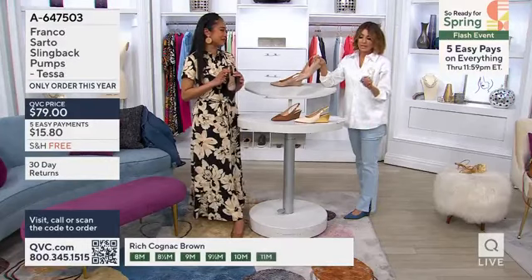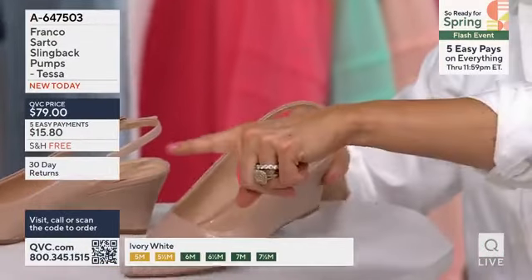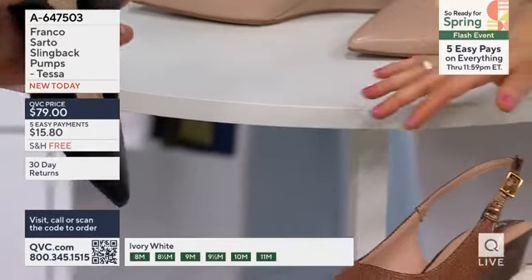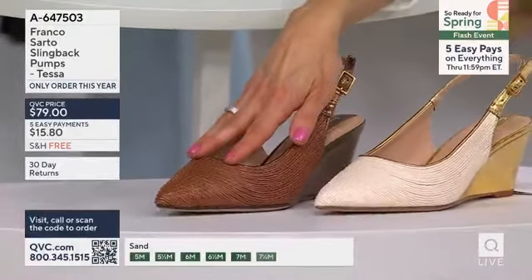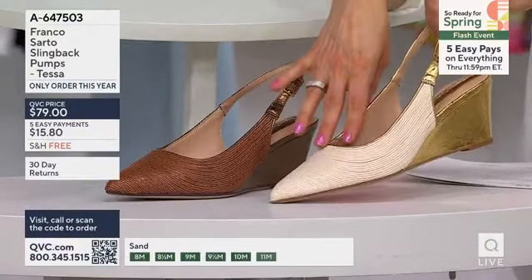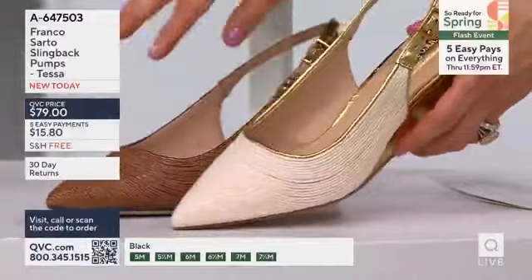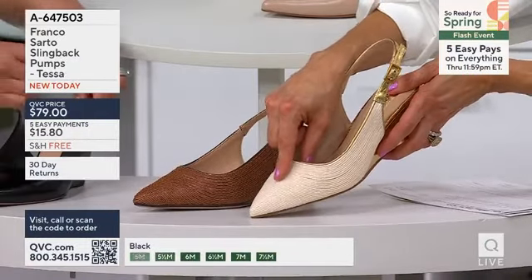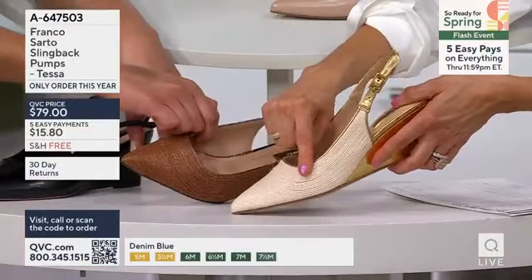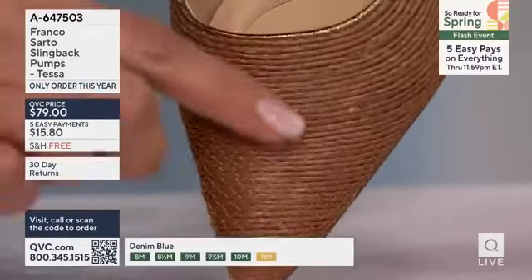So if you want the denim, fewer than 600 to go around. If you want the sand as your neutral, we're okay there as far as sizing goes. Jeanette's going to show you the black — good there too. These two are very similar, so just tell us if you would prefer rich cognac brown — 600 to go around with that bronze bottom — or the ivory white with the glistening gold bottom. There's only 800. These have different uppers. This upper is actually a fabric made to look like twisted raffia — recycled fabric, but made to look like twisted raffia.